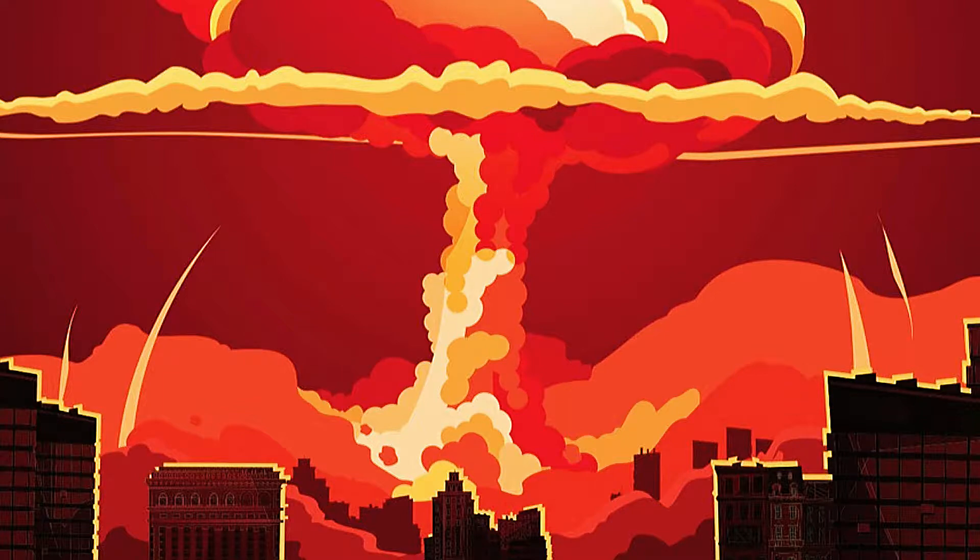A nuclear electromagnetic pulse, EMP, is the time-varying electromagnetic radiation that results from a nuclear explosion.